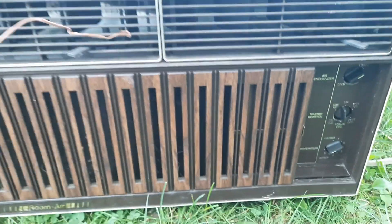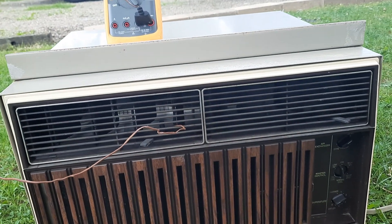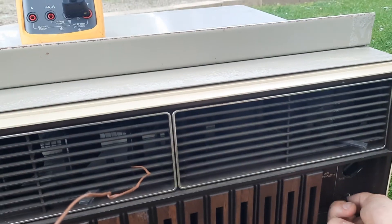Here's Normal Cool. And here's Super Cool.